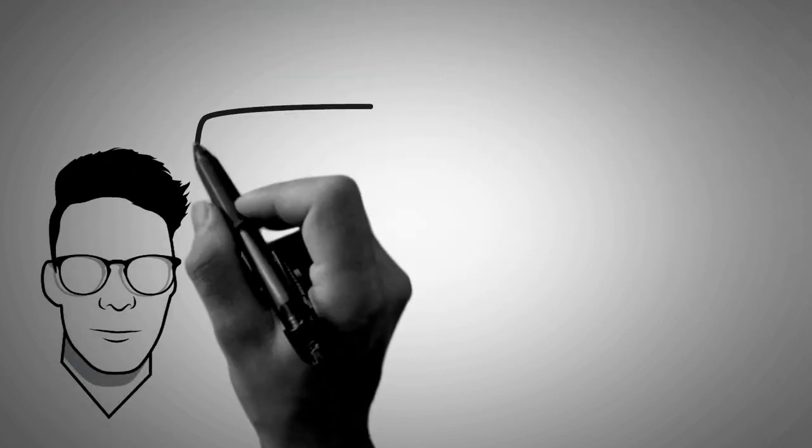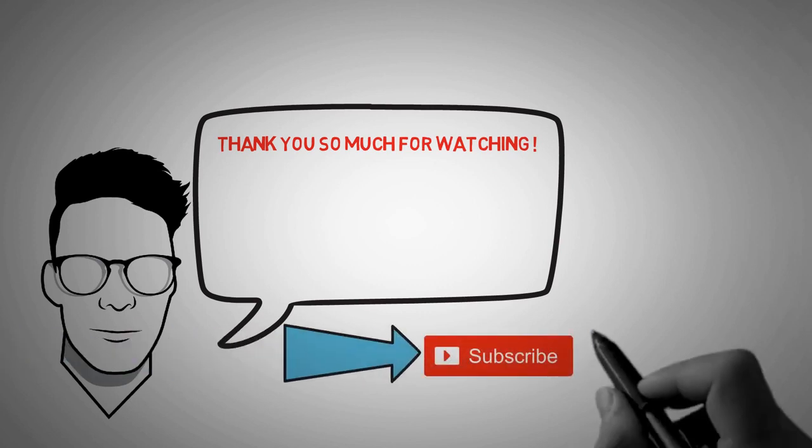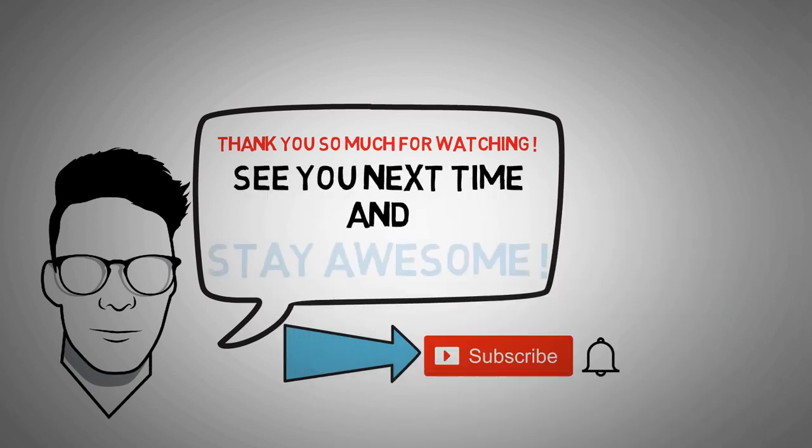That's it for this video. Thank you so much for watching. If this is your first time here and you want more content like this, start right now by subscribing and clicking the bell so you don't miss anything in the future. See you next time and stay awesome.